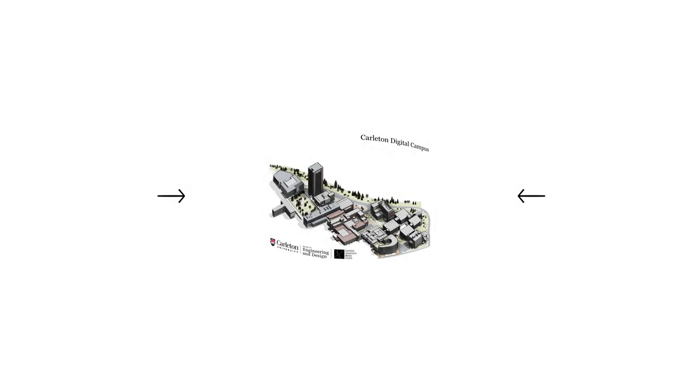Hello and welcome to the Faculty of Engineering and Design's virtual tour. This unit will cover the lab spaces used for the Department of Systems and Computer Engineering, which includes computer systems, biomedical and electrical, communications, and software engineering. This tour was developed by students and researchers of Carleton University in collaboration with the Faculty of Engineering and Design and the Carleton Immersive Media Studio, or SIMS team.